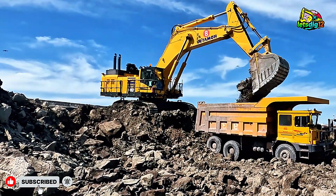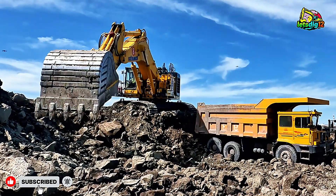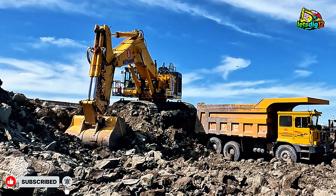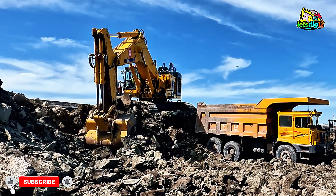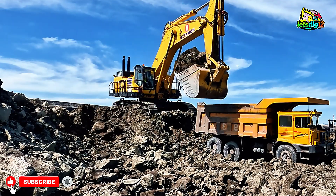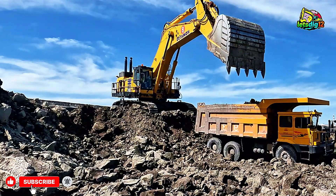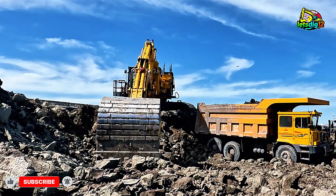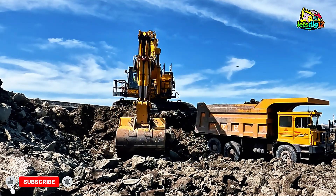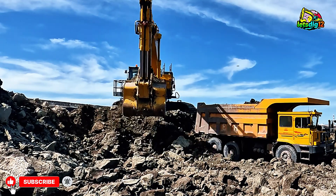One of the biggest reasons this excavator stands out is its advanced HydroMind hydraulic system — Komatsu's own innovation that intelligently adjusts hydraulic flow and pressure based on operator input. In simple terms, it thinks along with the operator, making movements smoother, more responsive, and energy efficient. This system doesn't just boost performance; it saves fuel and reduces wear on the machine, which means lower operating costs and longer machine life.